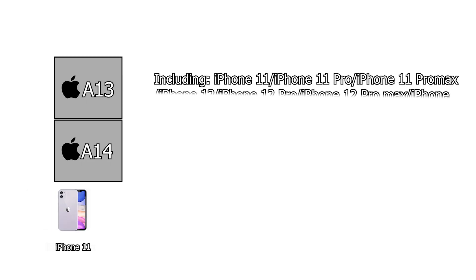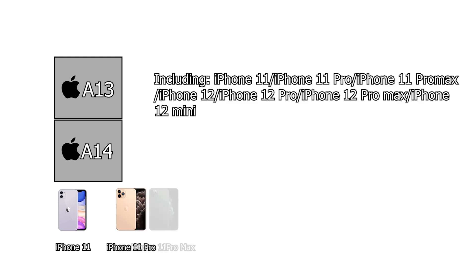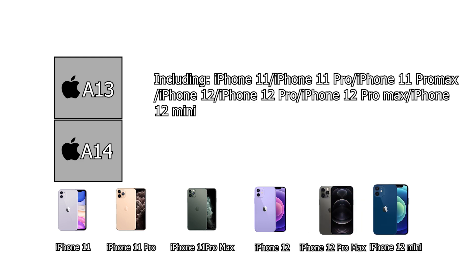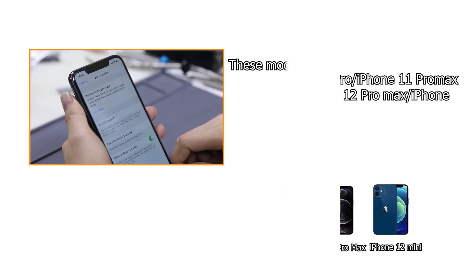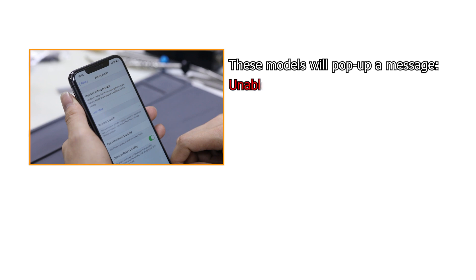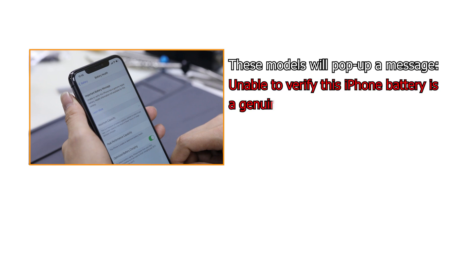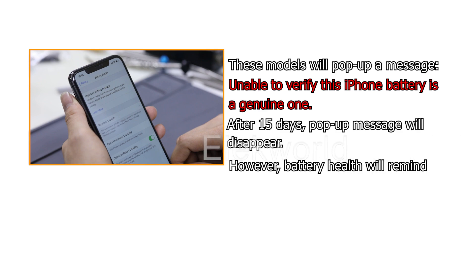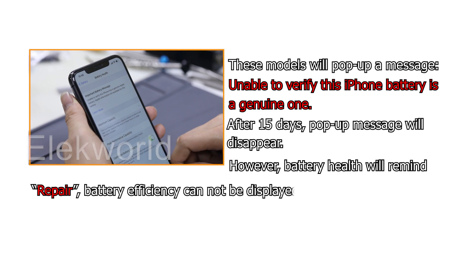For A13 and A14 CPU iPhone models — including iPhone 11, iPhone 11 Pro, iPhone 11 Pro Max, iPhone 12, iPhone 12 Pro, iPhone 12 Pro Max, and iPhone 12 Mini — these models will also pop up a message: 'Unable to verify this iPhone battery is a genuine one.' After 15 days, the pop-up message will disappear. However, battery health will show a 'repair' reminder and battery efficiency cannot be displayed.